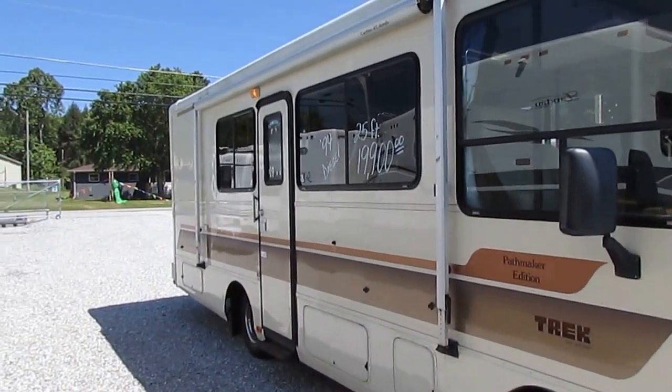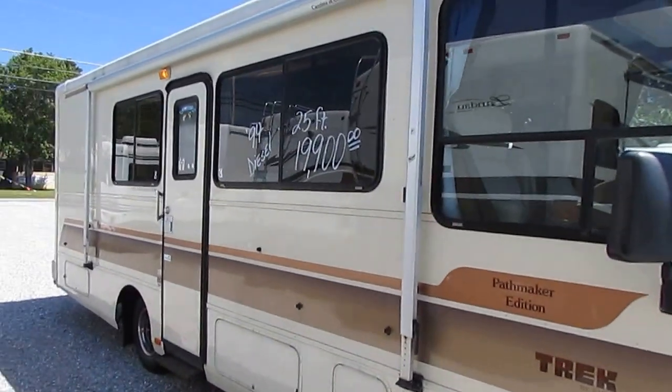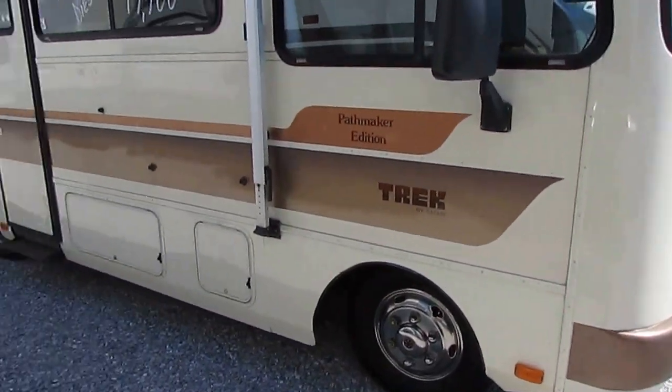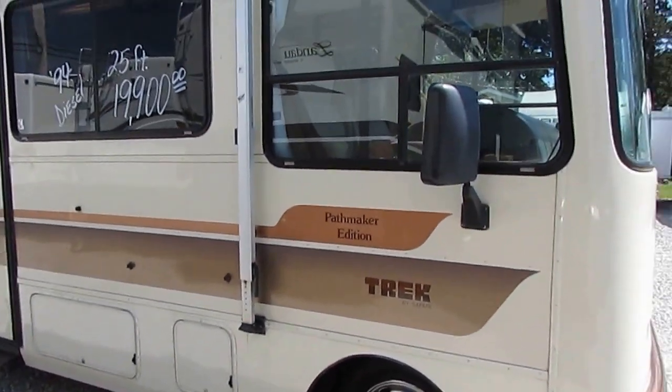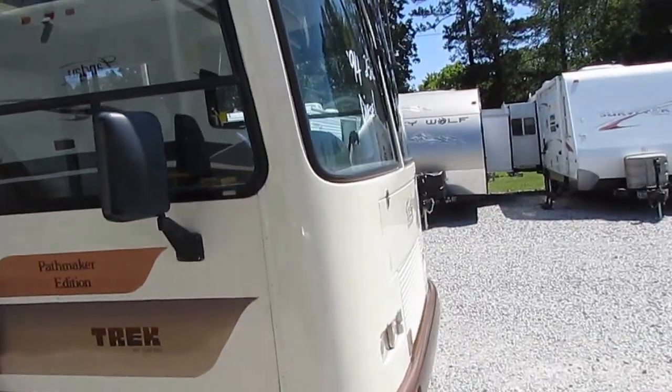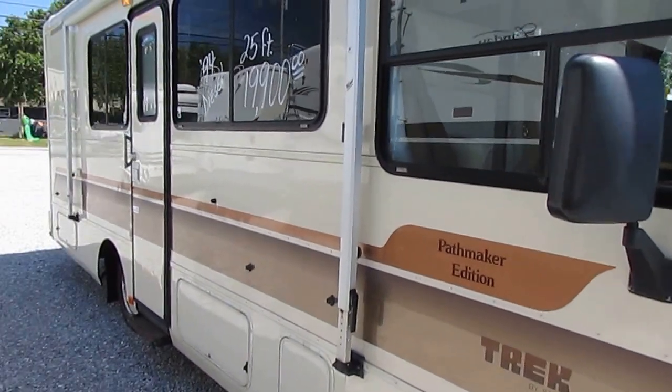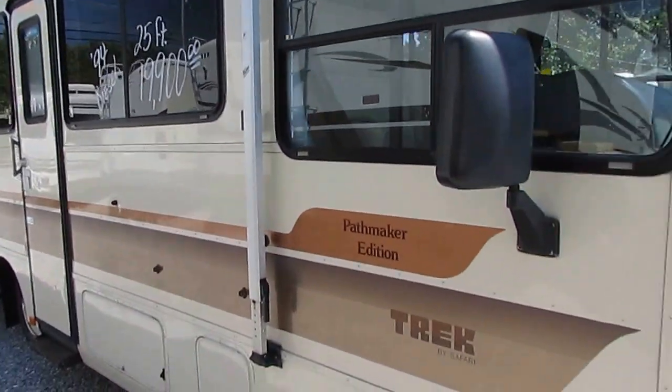This is a good-looking local trade-in. Came in on a big diesel motorhome. They've owned it for several years. Got Michelin tires on it. They've taken extremely good care of it. Windshields look great. Look at that exterior, folks — this is just how it came in. Look how bright and shiny that is.